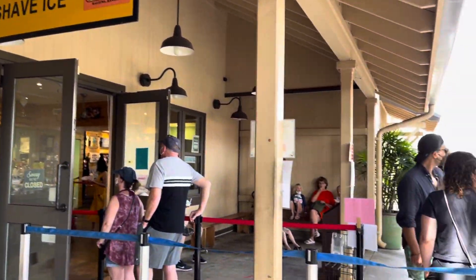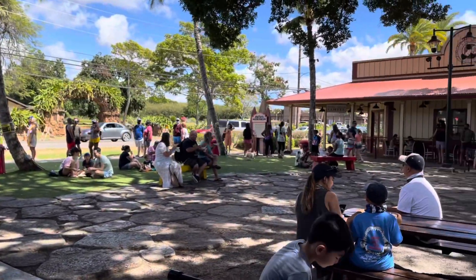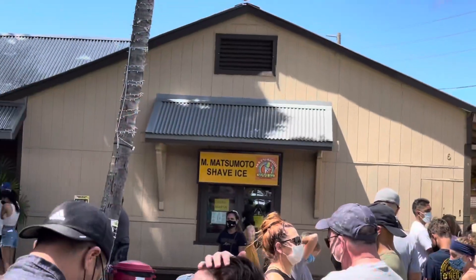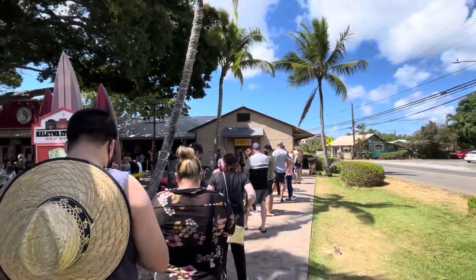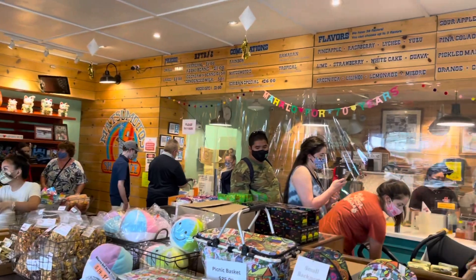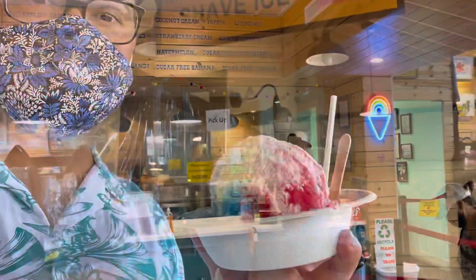We made it to the North Shore — gotta do that Matsumoto shaved ice. It's so good; I've had it before years ago and I can't wait to have another. Opened in 1951, Matsumoto is a family-owned business serving up the most delicious, delicately soft Hawaiian shaved ice on the North Shore. On a warm sunny Hawaiian day, the store serves up more than 1,000 shaved ice in a rainbow of flavors. If you've never had shaved ice with condensed milk and sweet beans before, it's a must-try — and if you're going to try it, do it at the historic Matsumoto.